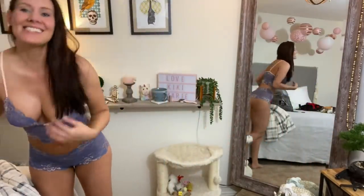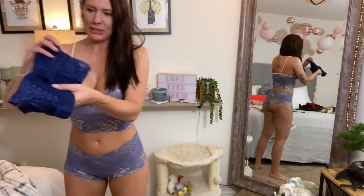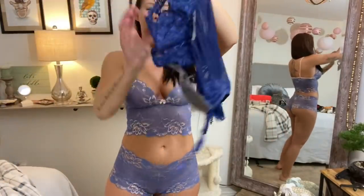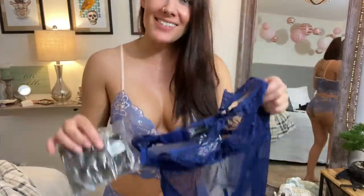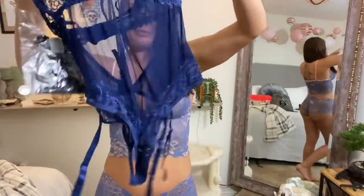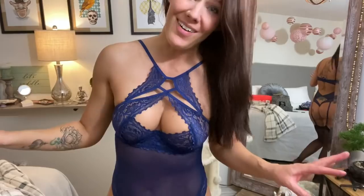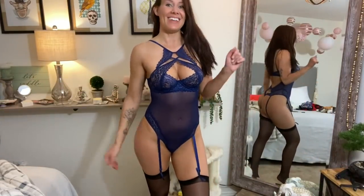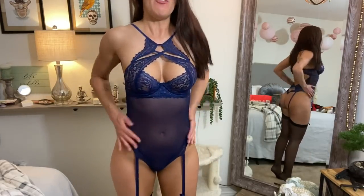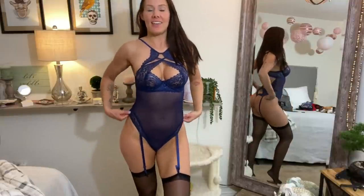Last one. This is navy blue — it's like another corset. So sexy. And they sent thigh highs also. I love that they do that because it's a complete outfit now. This is going to be so sexy on. Wow, this is so sexy — I cannot even explain it to you. I love bodysuits; I think they're the sexiest things ever. And this with the thigh highs — watch out now.